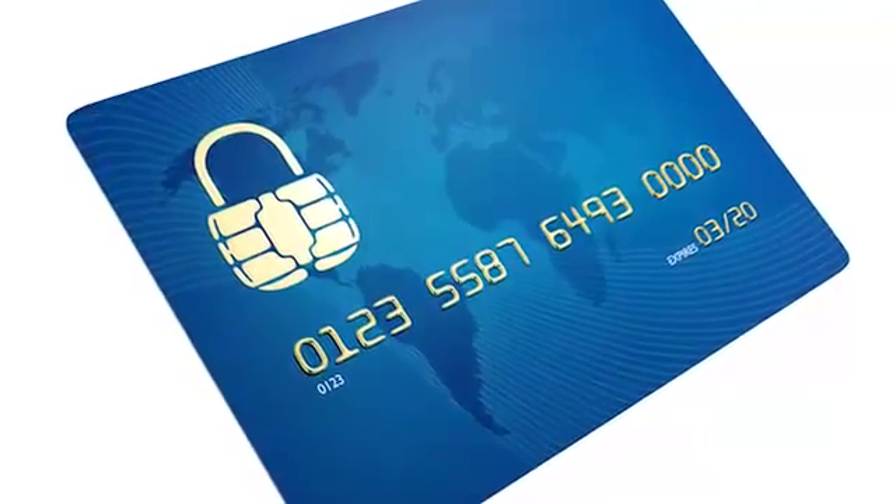EMV is becoming the global standard in secure payments to help reduce high rates of credit card fraud. EMV transactions are more secure than your standard mag stripe transactions in that the cardholder's data is stored securely on a microprocessor on the card.